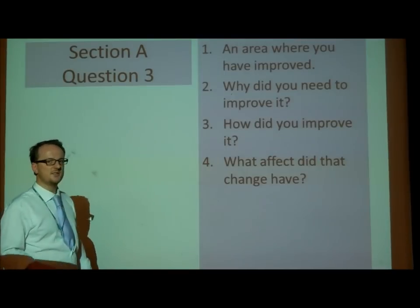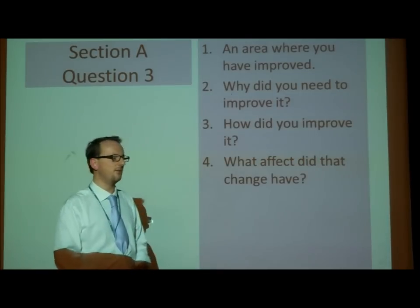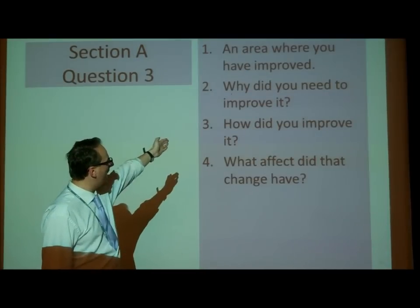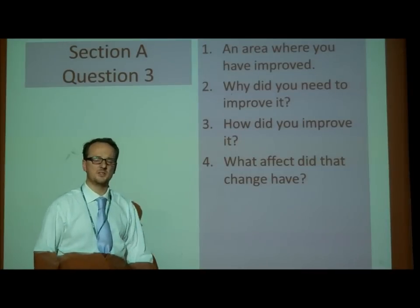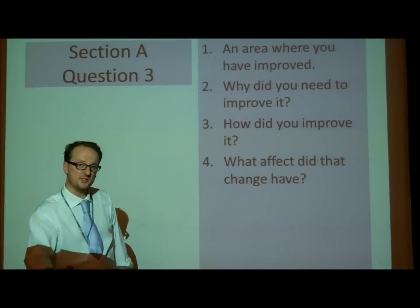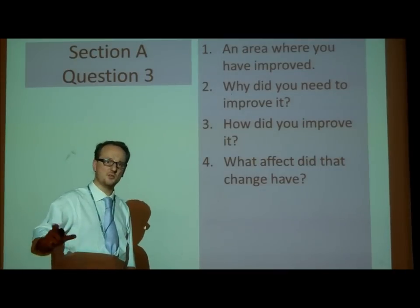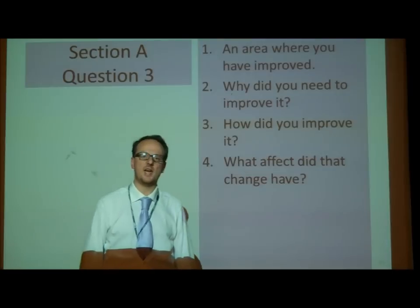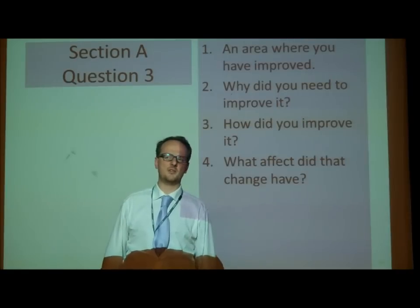There are four sub-questions to answer when looking at question three: an area where you have improved; why did you need to improve it — was it communicating enough, was it strong enough; how did you improve it — 'I changed my tone of voice, I improved my stance to make sure I was communicating that more to the audience'; and what effect did that change have? 'It communicated to the audience much more clearly the character I was trying to be.' You must also state how you made those improvements — mention feedback from notes taken during the rehearsal process.